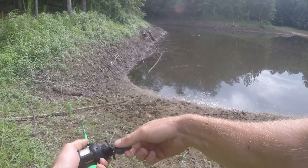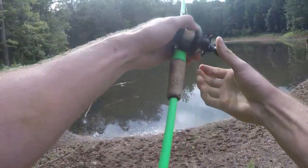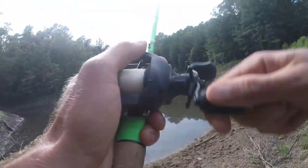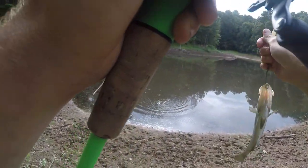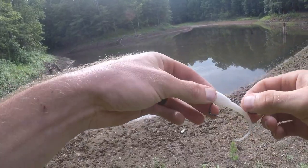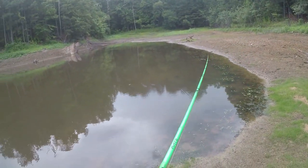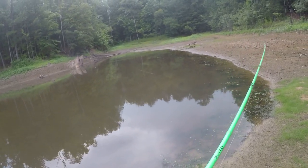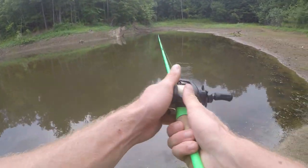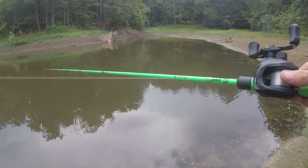You guys can probably hear my heartbeat from running up that hill. I see some hydrilla patches out here — should be some fish hanging off of them. That's where they should be, but what they actually do is not always the same. Oh, that's nasty.